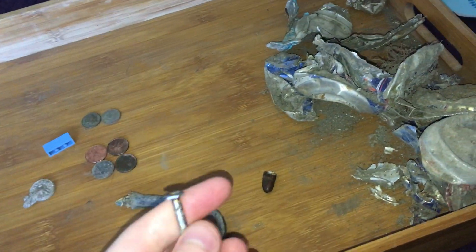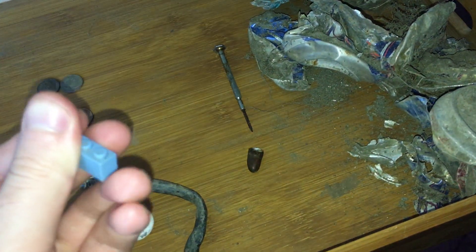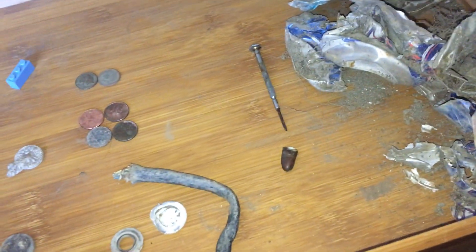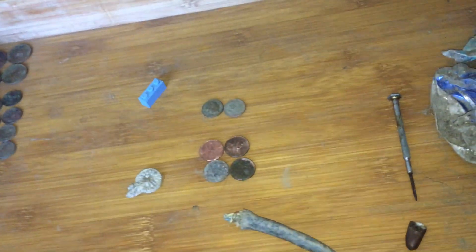I found this — a screwdriver, or I think yeah, it's a small little screwdriver. I'm sure it'll still work. I normally don't find these as much, but when I do I have a good use for them. It's not metal, but it's Lego — I'm gonna be using that.